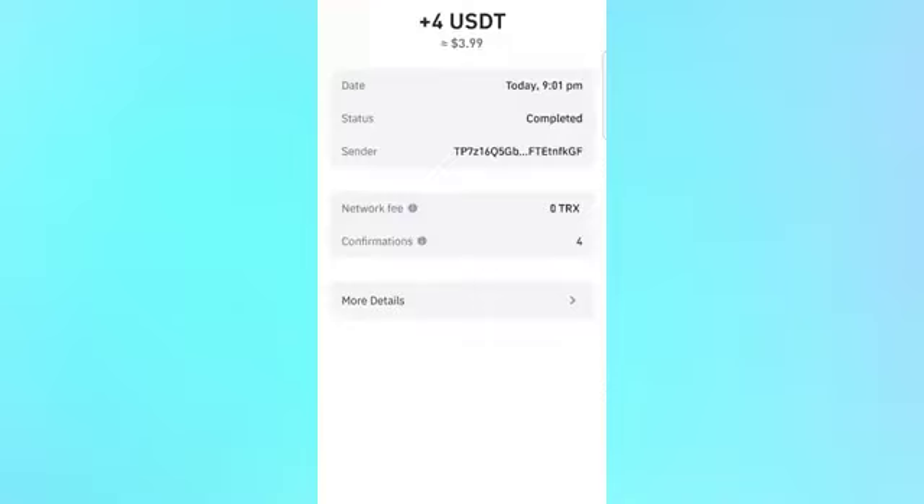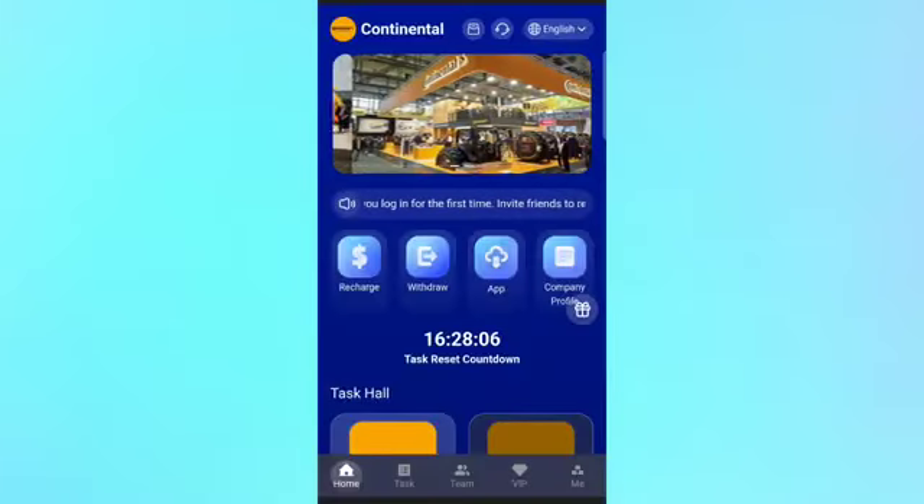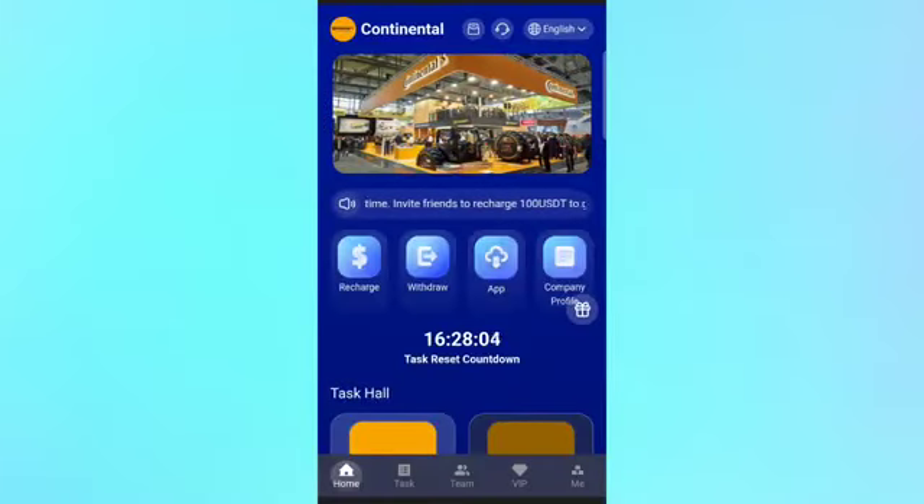You can check out — I just received my withdrawal money in USDT. This proves the platform is trusted and genuine. I highly recommend it to you guys — if you have USDT, invest here and you can make daily commissions.